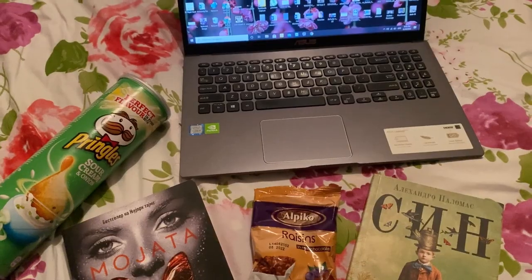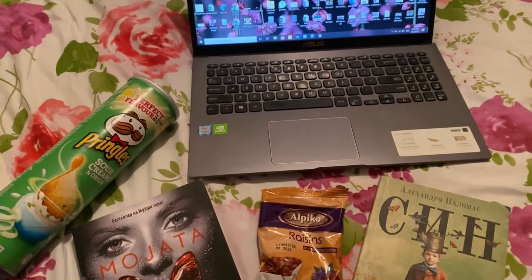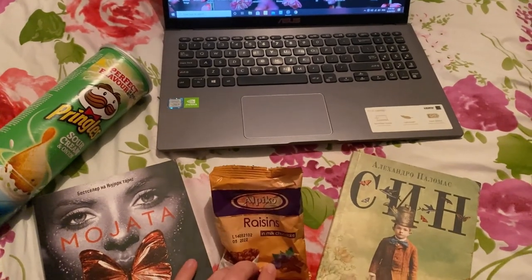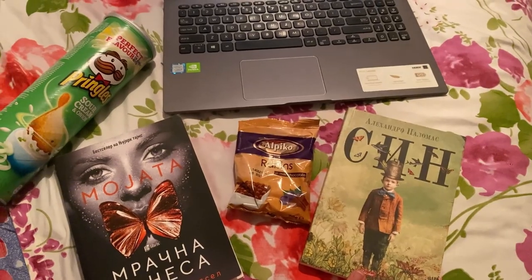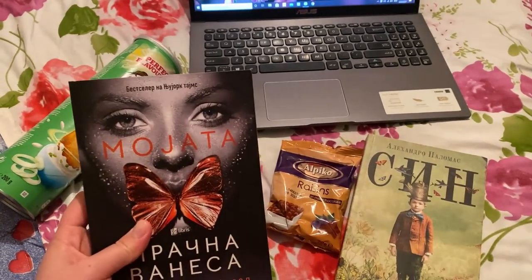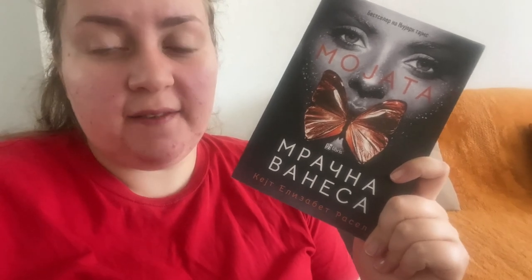It's Tuesday night and I'm ready to settle down and do some reading. I'm going to play some ASMR on my laptop — I've got my sour cream and onion Pringles and chocolate covered raisins, which I'm very partial to. I finished Un Hijo, which I'll talk more about tomorrow, and I'm now making my way through My Dark Vanessa. This is a stunning cover.